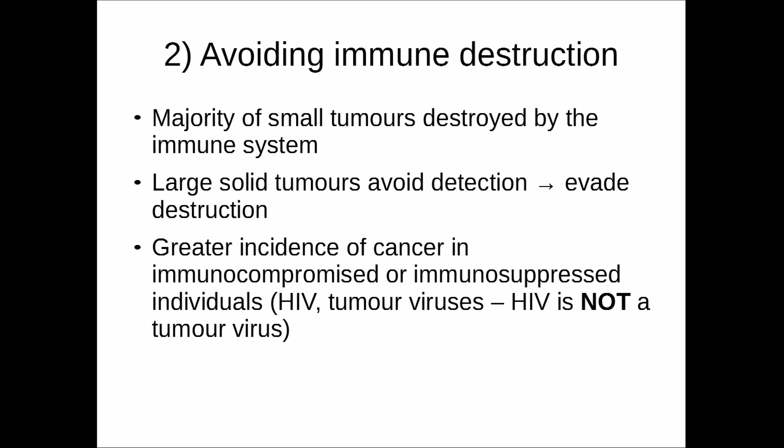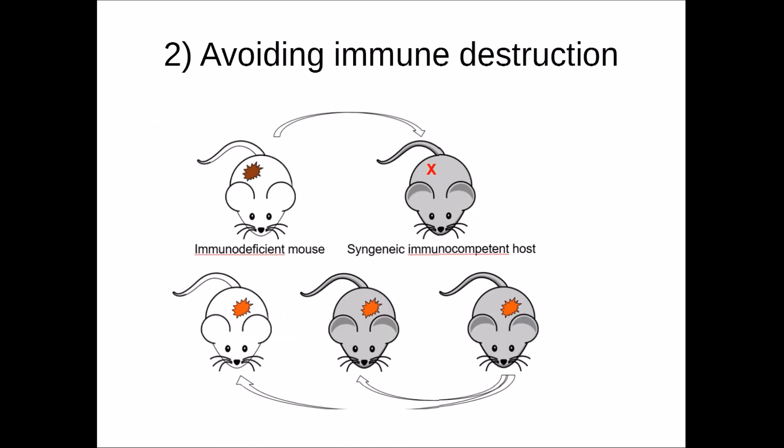Those infected with HIV can develop tumour virus infections such as herpes virus, Epstein-Barr virus, or hepatitis virus. Note that HIV is not a tumour virus — it does not directly cause cancer; it only immunocompromises the individual. This was demonstrated using mouse experiments: transplanting a tumour from an immunodeficient mouse into an immunocompetent host showed the tumour was destroyed, but transplanting into an immunodeficient host allowed the tumour to develop. Even transplanting between immunocompetent hosts showed the tumour could still persist, demonstrating the immune system's role in cancer progression.